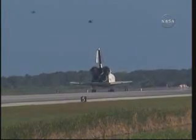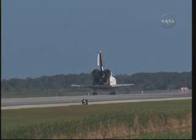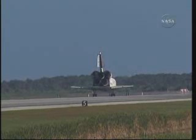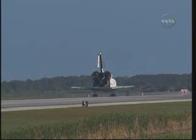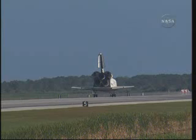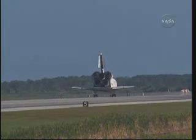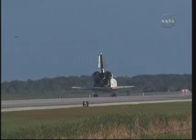There are no immediate post-landing deltas. We'll meet you on page 5-3 of the entry checklist. Houston Discovery, thanks for those words CJ. It was a great mission. We enjoyed it. We enjoyed working with you and all the teams in mission control. And we're glad that the International Space Station is stocked up again. Thanks a lot.